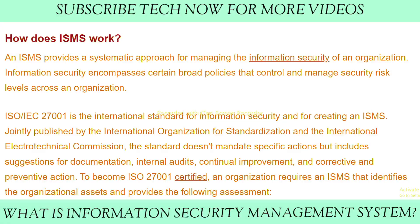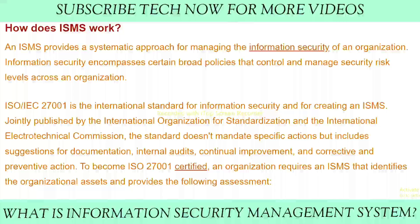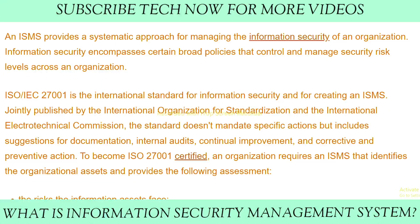An ISMS provides a systematic approach for managing the information security of an organization. Information security encompasses broad policies that control and manage security risk levels across the organization. ISO/IEC 27001 is the international standard for information security and for creating an ISMS, jointly published by the International Organization for Standardization and the International Electrotechnical Commission. The standard does not mandate specific actions but includes suggestions for documentation, internal audits, continual improvements, and corrective and preventive actions.